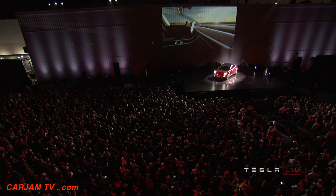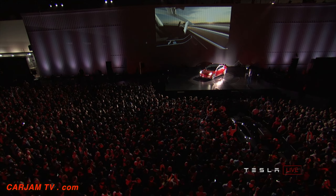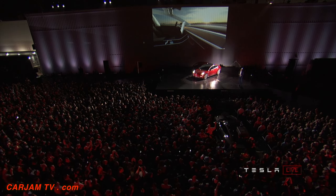It's got eight cameras, 12 ultrasonic sonars, forward radar, and over 10 tera-ops of computing capability.